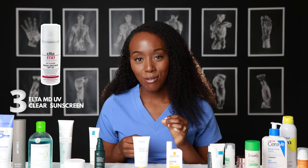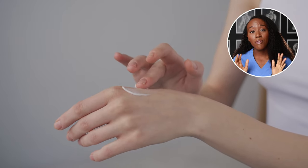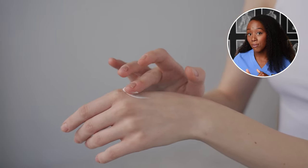Number three on the list is the EltaMD UV Clear Facial Sunscreen. I admit I haven't tried this one myself, but I know a lot of dermatologists talk about it and I see it all over YouTube and social media. This sunscreen has niacinamide in it, which the other two we've spoken about do not. Niacinamide is a great ingredient for people with acne, people trying to treat hyperpigmentation, and also those with sensitive skin. So if you fit in any of these brackets, you might want to opt for this sunscreen.